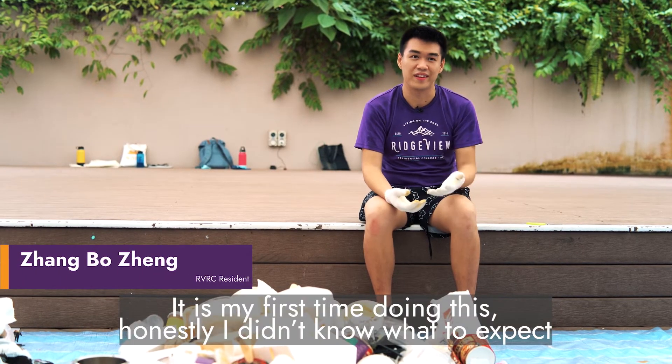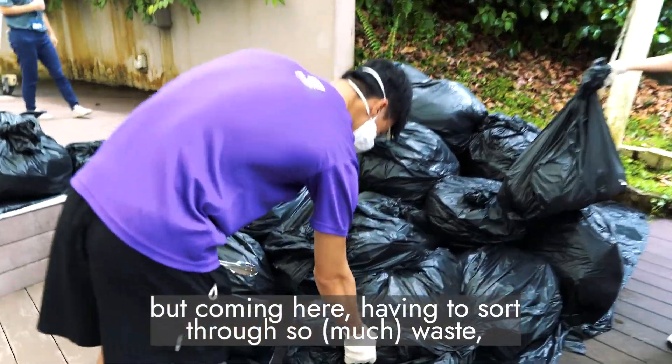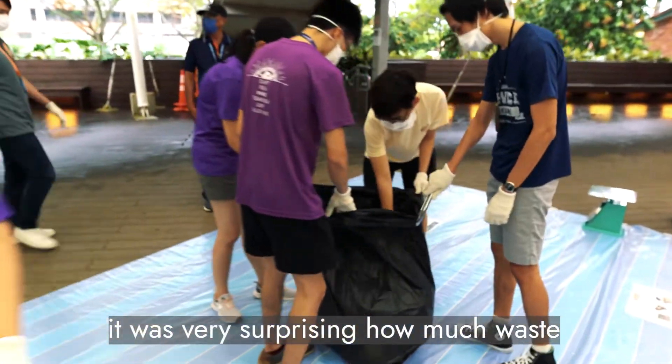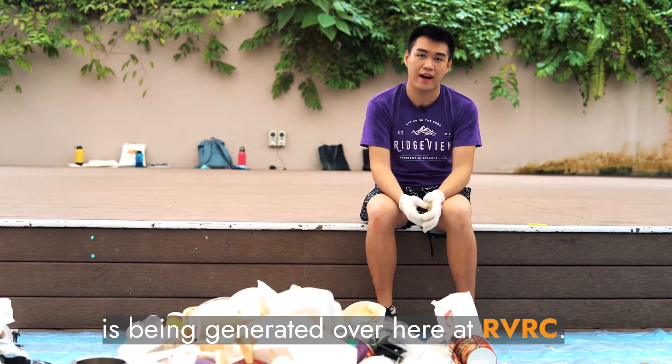It is my first time doing this. Honestly, I didn't know what to expect. But coming here, having to sort through so much waste, it was very surprising how much waste is being generated over here at RVRC.